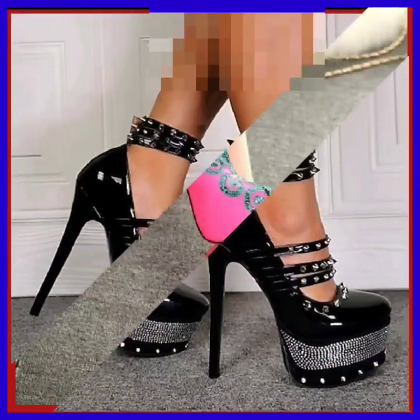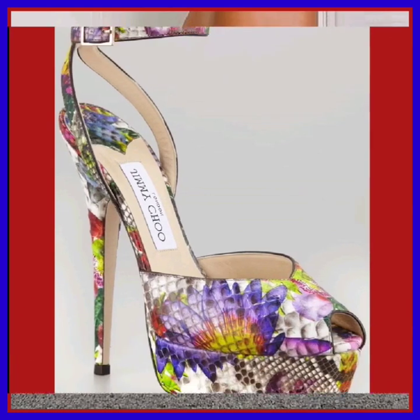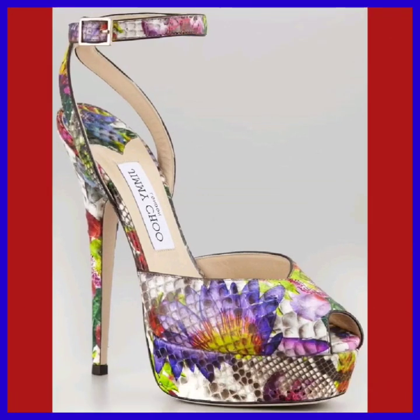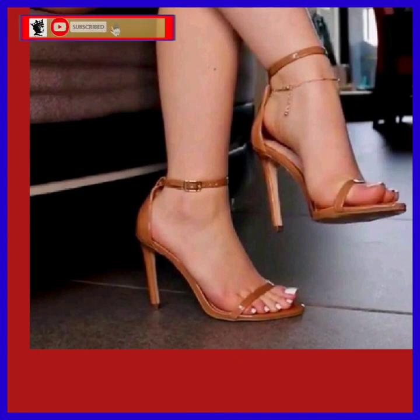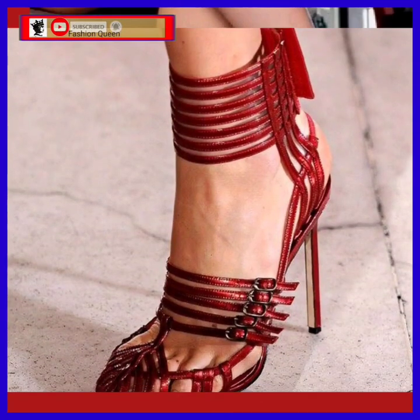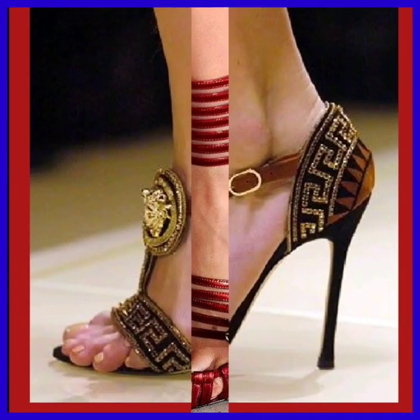Hey guys, assalamualaikum! How are you? I hope you will be fine. I am here with my new video. In this video we'll see some mixed type of heels — like you see, this is some small heel and the previous one is high pencil heel. So we'll see different lengths of pencil heel in really beautiful designs.